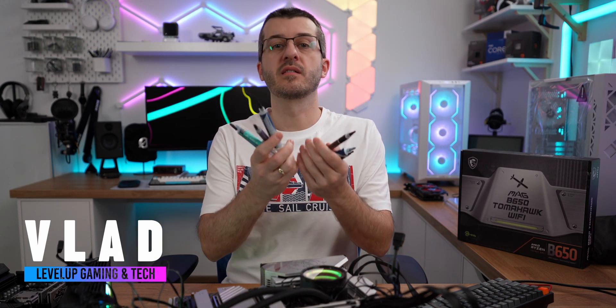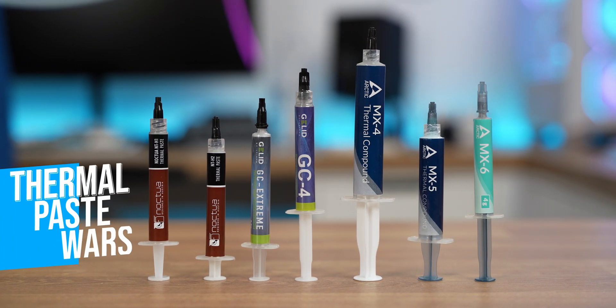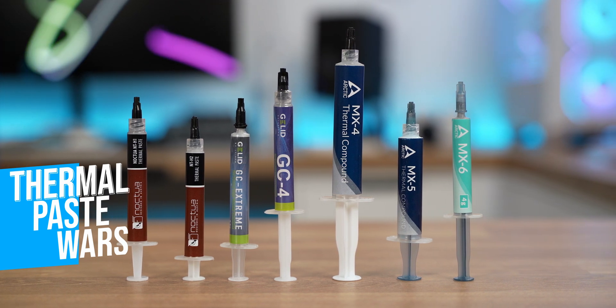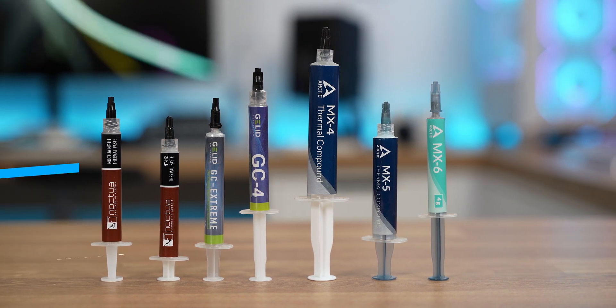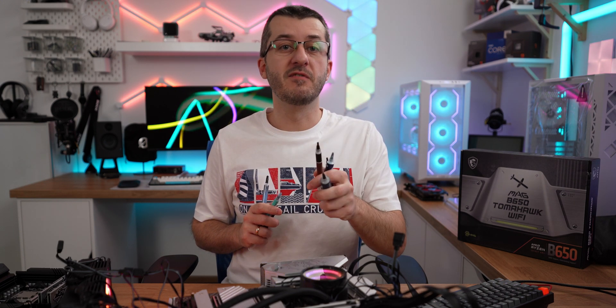Have you ever wondered which thermal paste is the best — will one work and the other won't? We are here today to test several of these on both Intel and AMD CPUs, but I also used some of them on a GPU. Results are all over the place. Word from a sponsor, and let's dive into it.